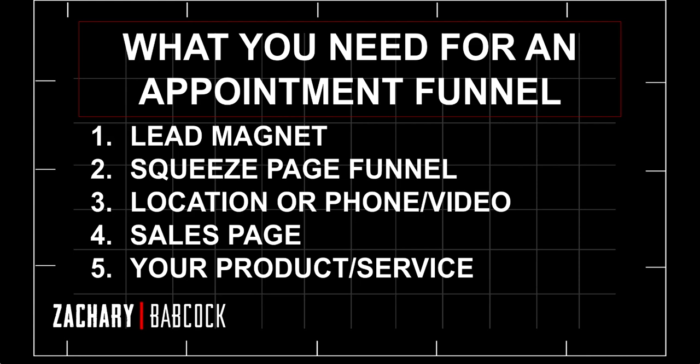Third, you need a location to hold the appointment — a phone or video conference. I do all mine on Zoom in a small group format. You can scale better that way, and it's still close to face-to-face: you're on video with them, able to help, interact, and get them specific feedback.